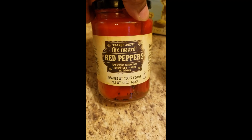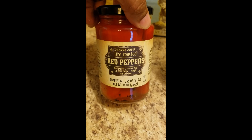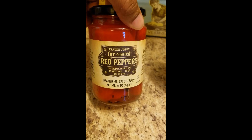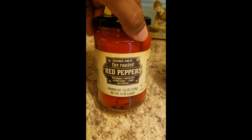Then I got some more of the fire roasted red peppers. I like these because they're shelf stable. I put them in chili, in spaghetti sauces, things like that. Really easy and adds an extra depth of flavor to your dishes.